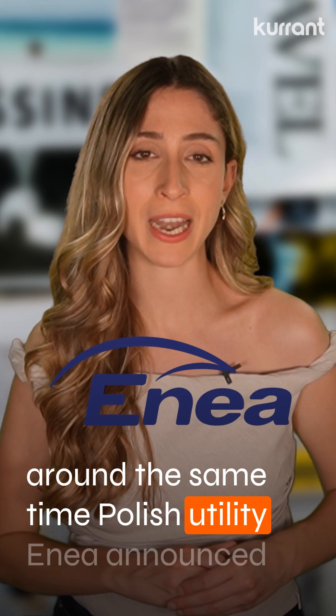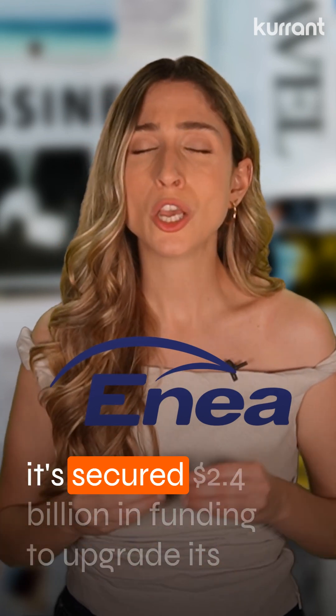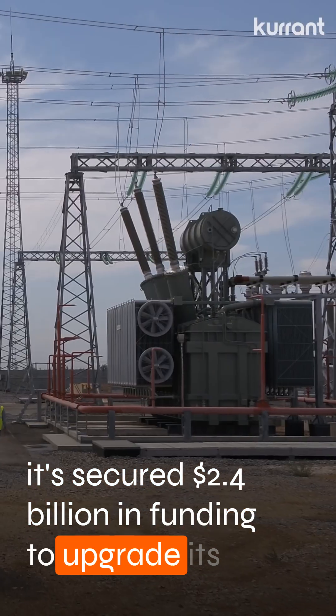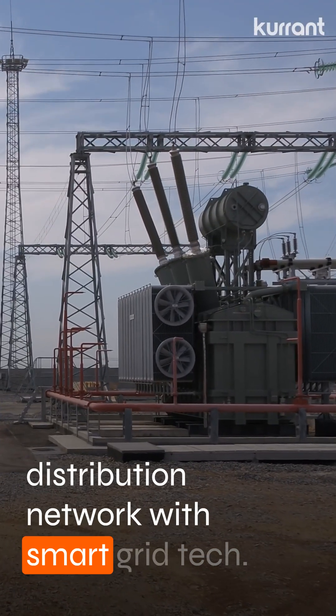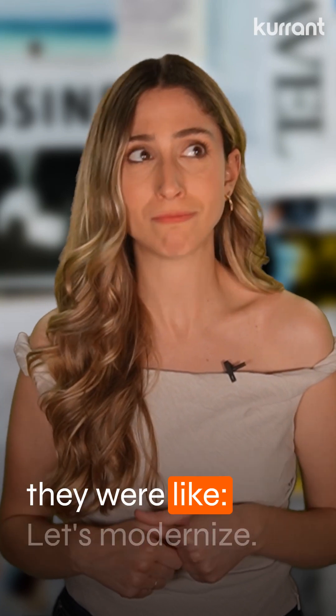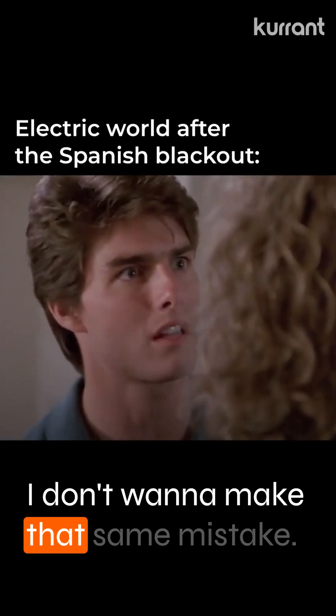Polish utility Enea announced it secured $2.4 billion in funding to upgrade its distribution network with Smart Grid tech. Guess they saw what happened in Spain and decided to modernize — not wanting to make the same mistake.